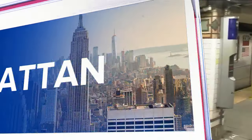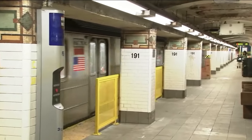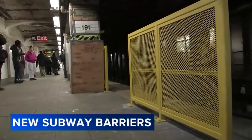In Manhattan, a new sight for some commuters on their way to work. The MTA has installed platform barriers at Manhattan's 191st Street subway station. The goal is to keep riders safe.